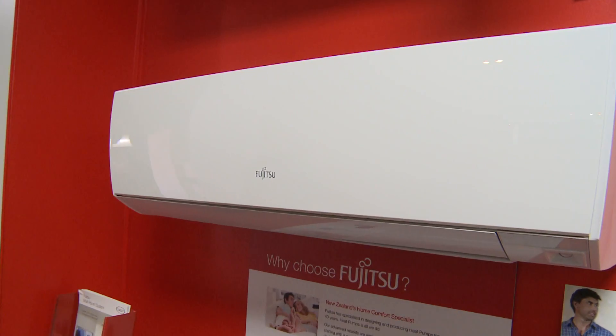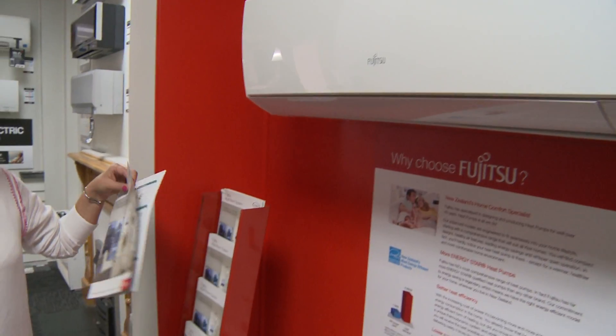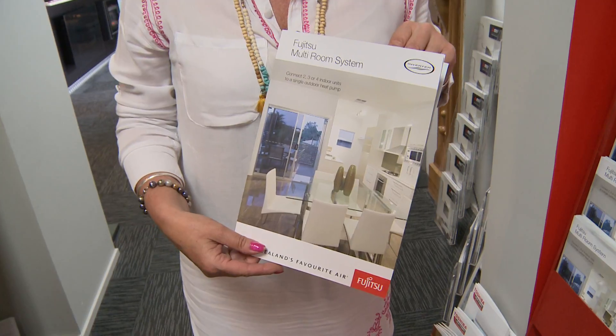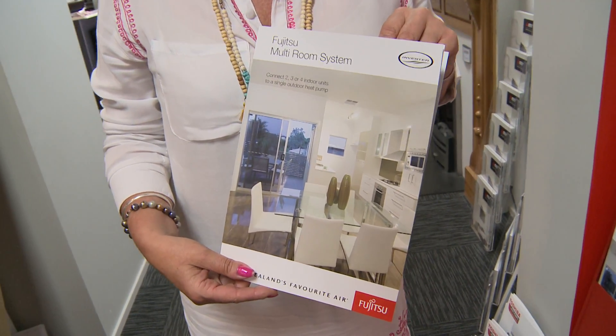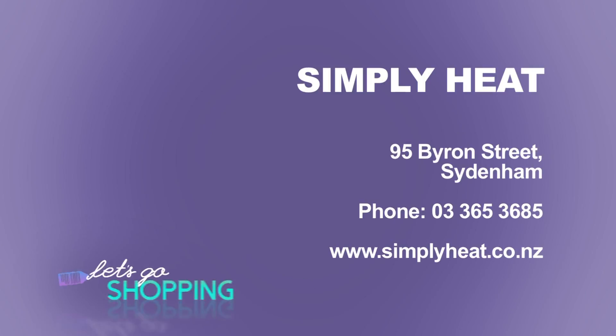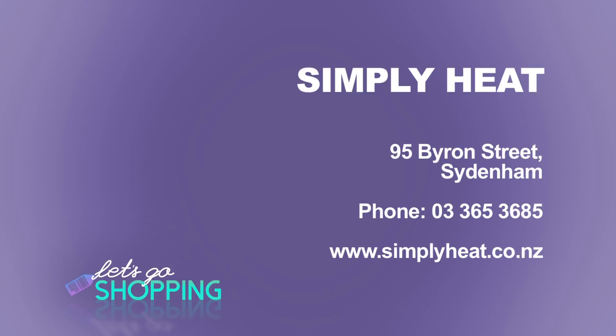This is also good for new and existing homes. Heat pumps aren't too difficult — providing they're on an outside wall, they can be retrofitted without too much problem. Make sure you come down and see Steve and the crew at Simply Heat. 8 to 5 Monday to Friday, and 9 to 1 on Saturdays. Simply Heat, 95 Byron Street in Sydenham, 365 3685 or simplyheat.co.nz.